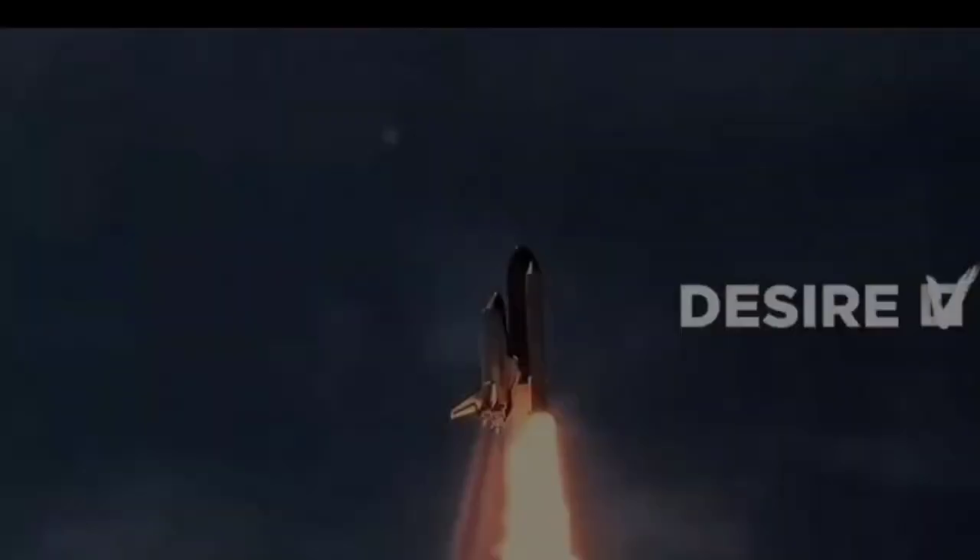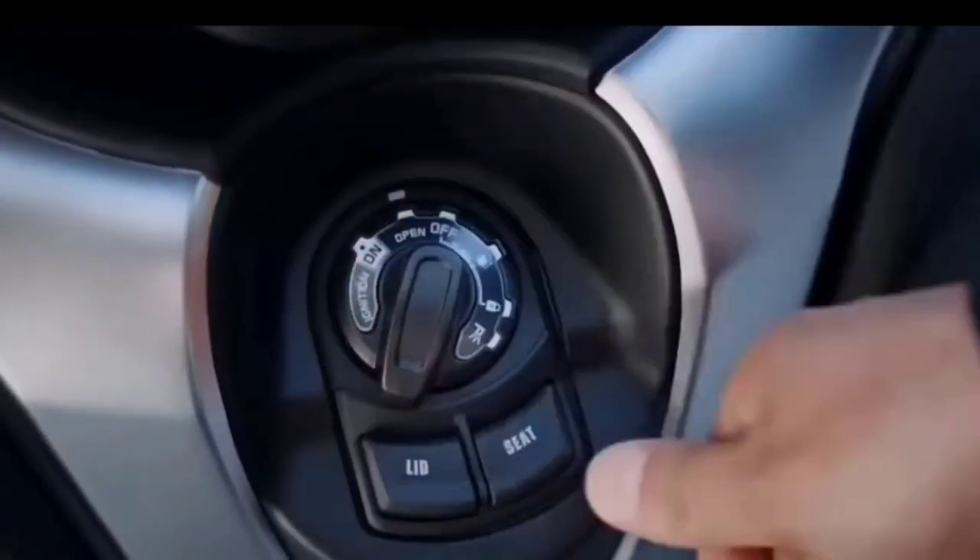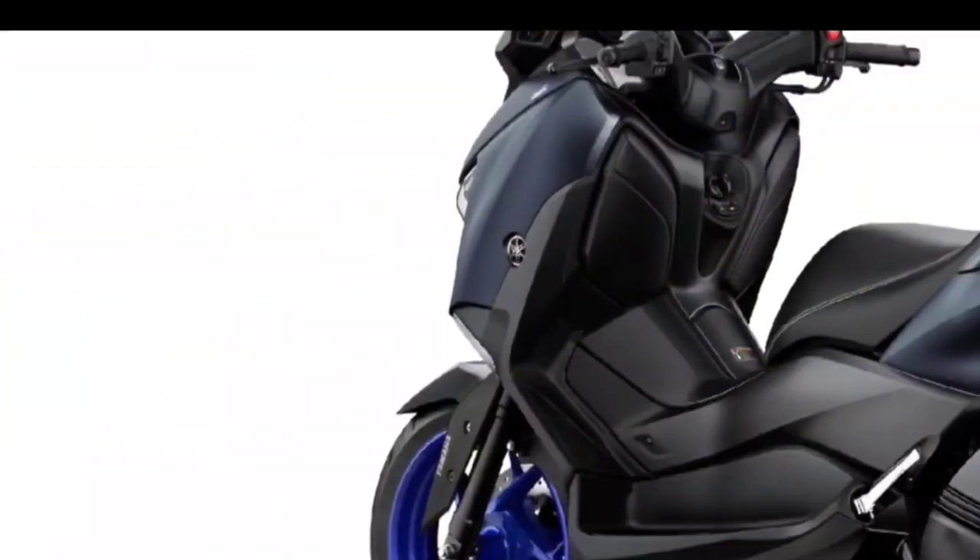More than just a practical commuter, the stylish scooter features aggressive angular bodywork for a high-class appearance that elevates the scooter beyond expectations. Welcome to Prazzle Moto Vlogs, introducing the all-new 2023 Yamaha X Max 300 Icon Blue.